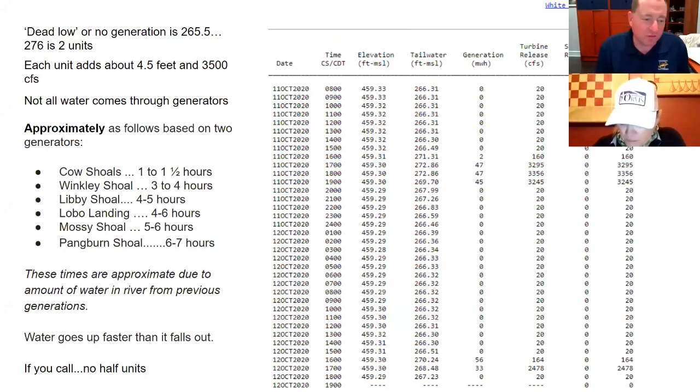Anytime you're going out, you have to ask yourself three questions: What is the river doing right now? What is the river going to be doing during the period I'm going to be on the river? And what's been going on on the river in the previous 24 to 48 hours? Those three things help you really understand what's happening. One of the questions we always get is: if I'm going to wade, how long do I have? So we have some good estimates of approximately how long it takes water to get down to various locations.